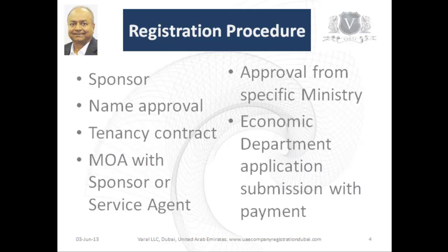The registration procedure is as follows. Identify a sponsor — a UAE national whom you can trust. Get name approval for your business from the economic department. Arrange for an office so that you have a tenancy contract with you. Get a lawyer to draw up a memorandum of association with your sponsor or service agent. This should be notarized in the Dubai court for your safety.